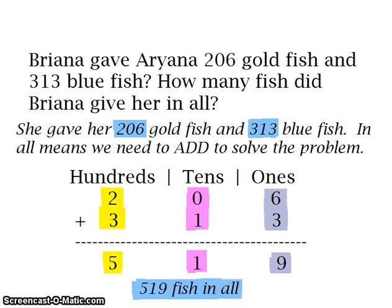For 206, we are going to put the 2 in the 100's place, 0 in the 10's place, and 6 in the 1's place. For 313, we are going to put 3 in the 100's place, 1 in the 10's place, and 3 in the 1's place. Now let's start adding, starting with our 1's column. 6 plus 3 is equal to 9. 10's place: 0 plus 1 is equal to 1. 100's place: 2 plus 3 is equal to 5. So all together, Brianna gave Arianna 519 fish. I hope she has a big tank.